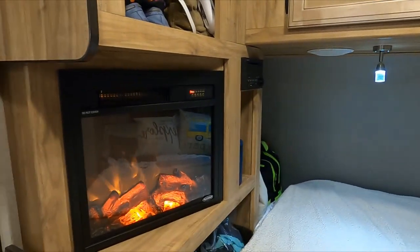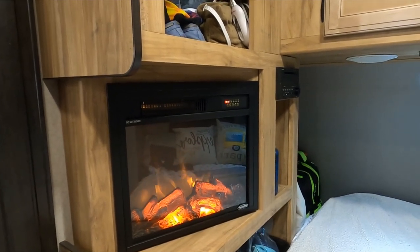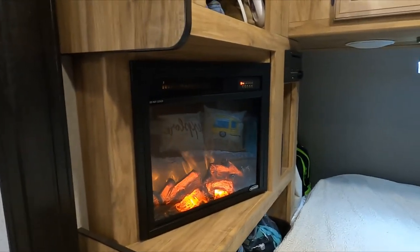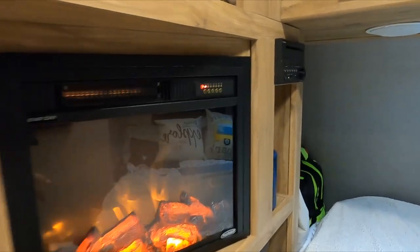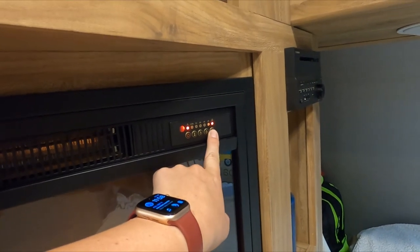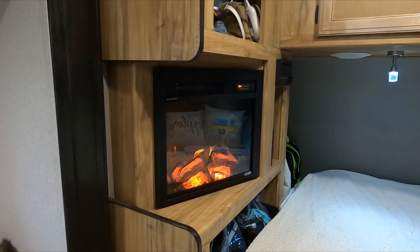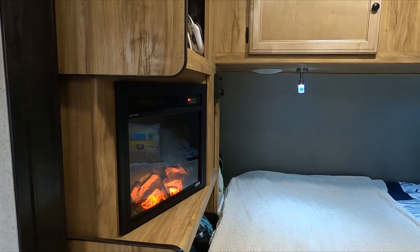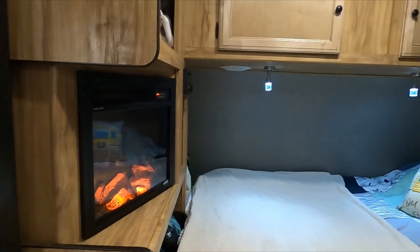One feature we really love about this unit is it has a fireplace. Right now we have it just on for ambiance — it's about 67 degrees in here — but you can also set it to heat on low or heat on high. With a 19-foot interior, it doesn't take much to heat the space, so it's really nice if we don't want the propane heater going. It only runs when we're hooked up to 30-amp electric.